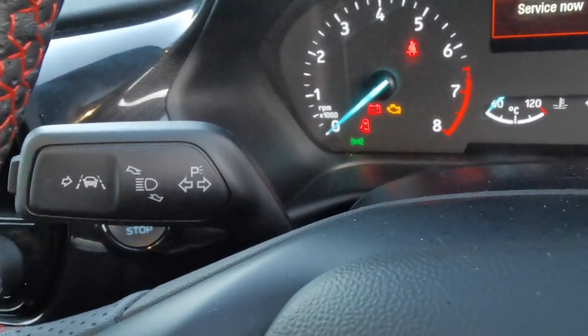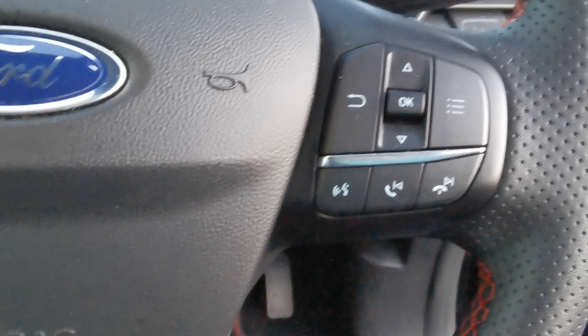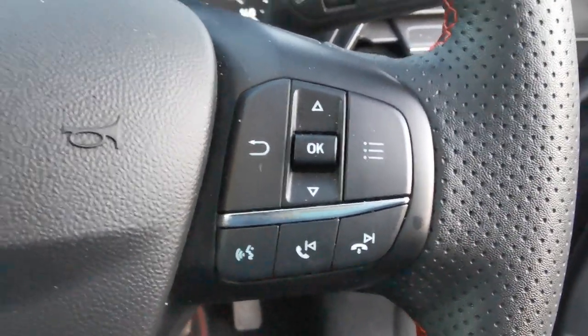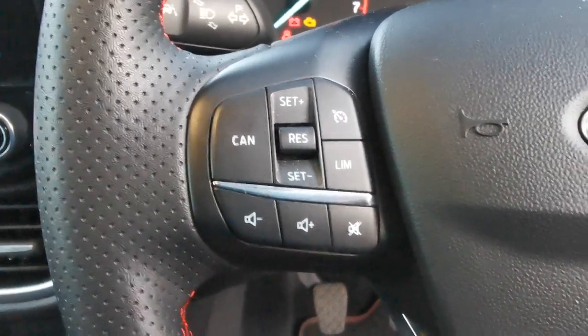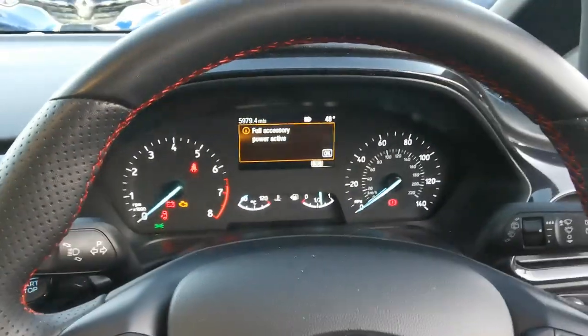On the end of the indicator stalk there are controls to stop the lane departure mode. On the steering wheel you've got controls for answering and rejecting calls, voice control if your phone is compatible, and on the other side controls for the cruise control and speed limiter. It's a black leather steering wheel with red stitching.